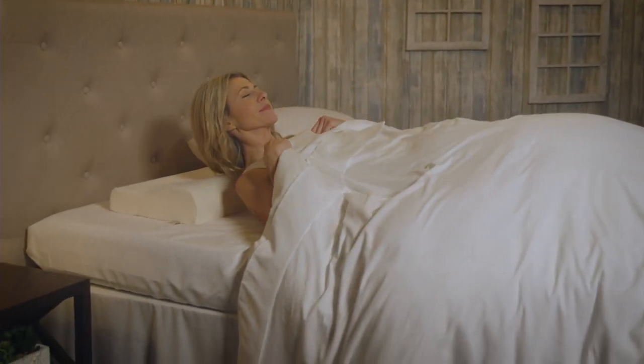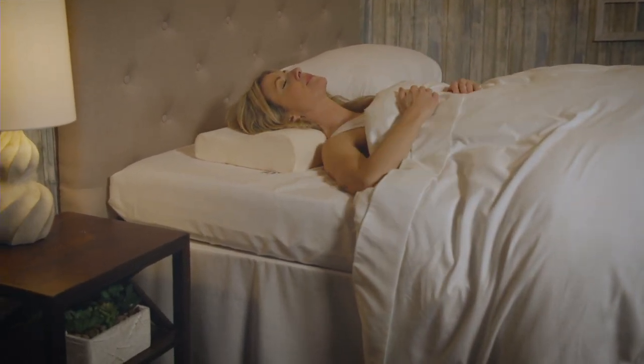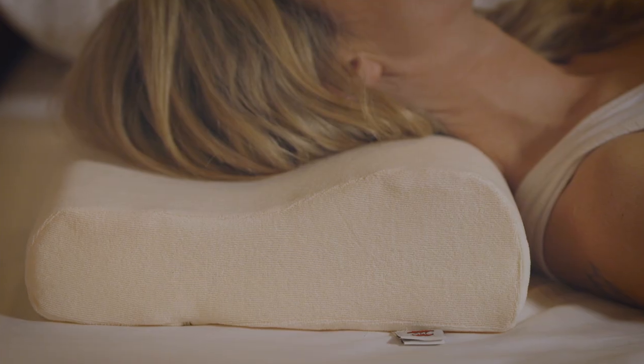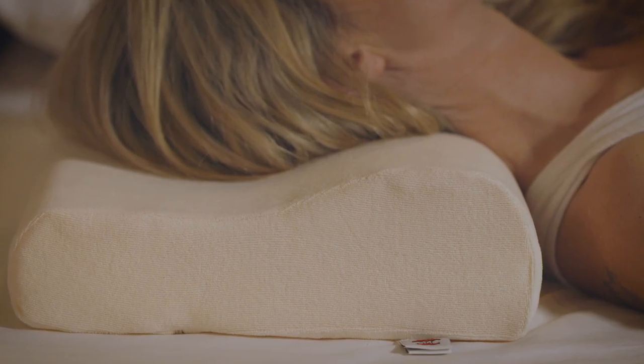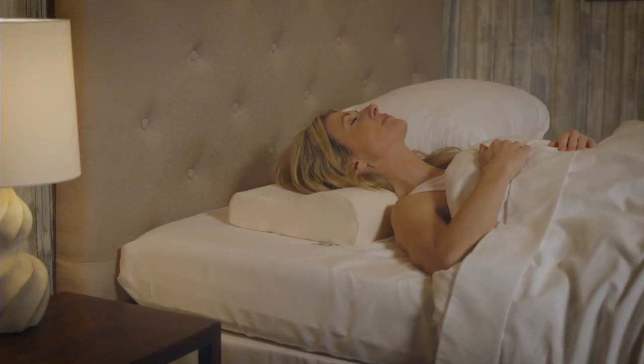The Core Memory Foam Pillow softens in reaction to your body's heat, conforming to your head and neck, and helping to stabilize existing conditions. This gentle neck support helps ease neck pain and shoulder stiffness, which may also help reduce headaches and lead to a more restful night's sleep.